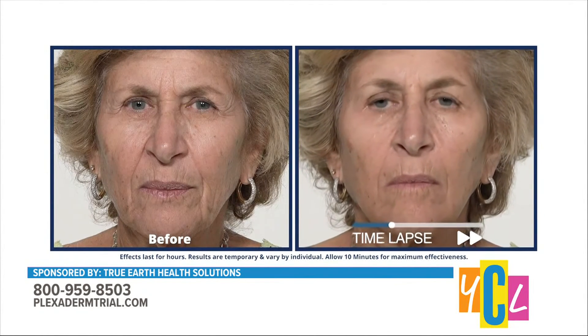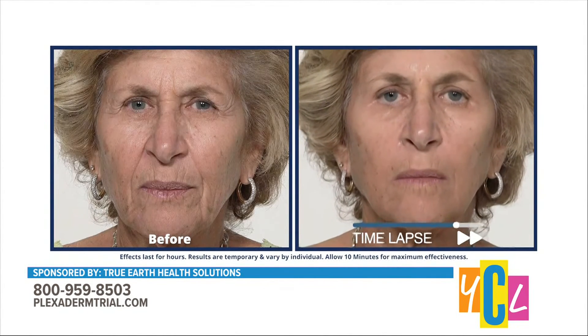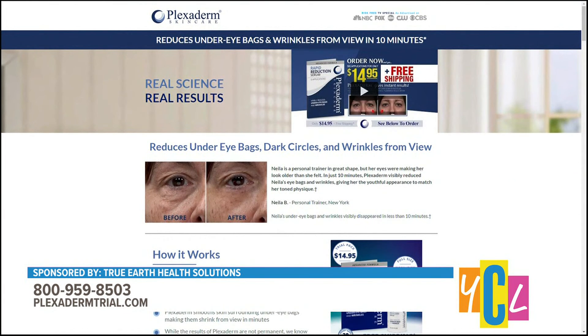Can you tell us that special offer you have for our viewers that may want to give it a try? Yes, a six-application trial pack, $14.95. Free shipping if you're on a budget or skeptical — now is the time to give it a try because it is an incredible deal. All you have to do is call 1-800-959-8503 or go to plexidermtrial.com. Thanks so much for filling us in on this celebrity secret, although she didn't name any names. For more information and free shipping, call 1-800-959-8503 or visit plexidermtrial.com.